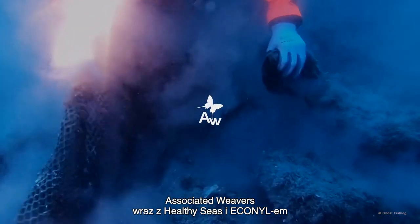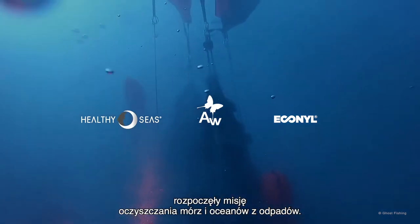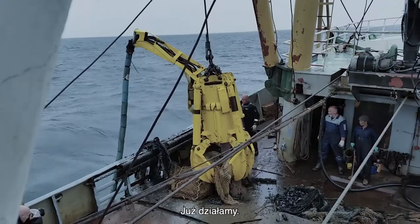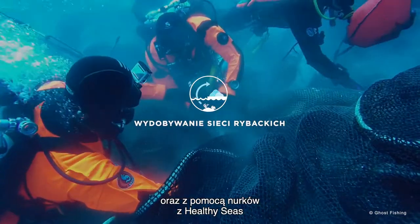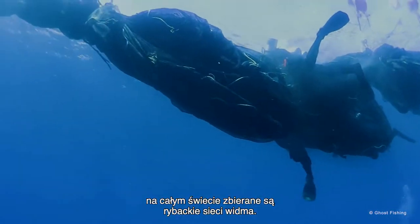But there is hope. Associated Weavers, along with Healthy Seas and Econyl, are on a mission to clean the seas of marine litter, and we're acting now. By collaborating with the fishing industry and farms, and with the help of volunteer divers from Healthy Seas, ghost fishing nets are being collected worldwide.